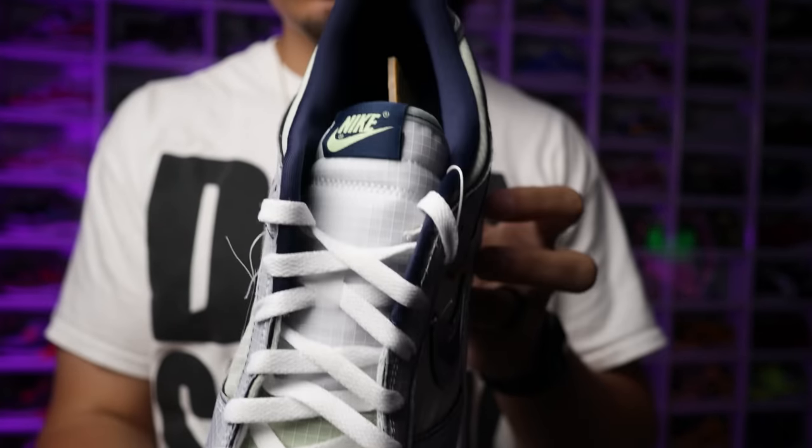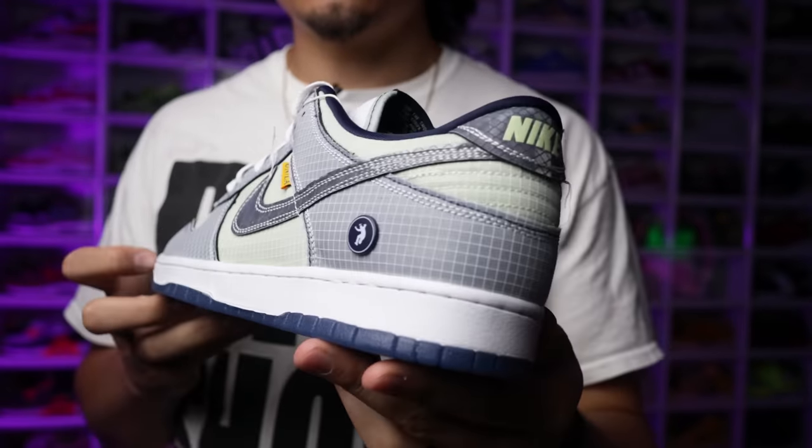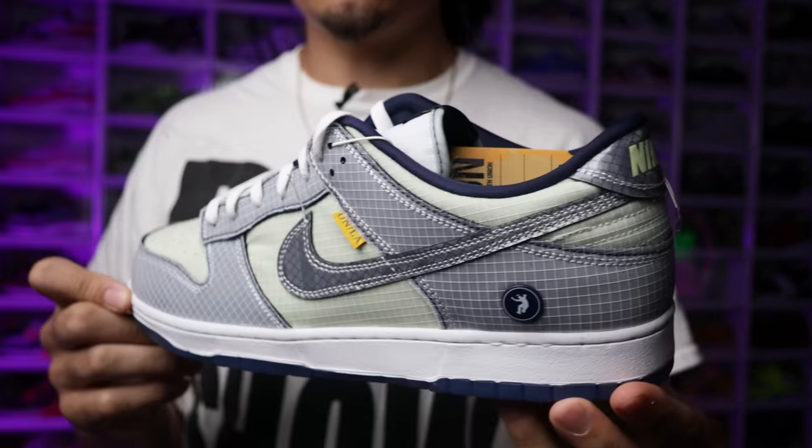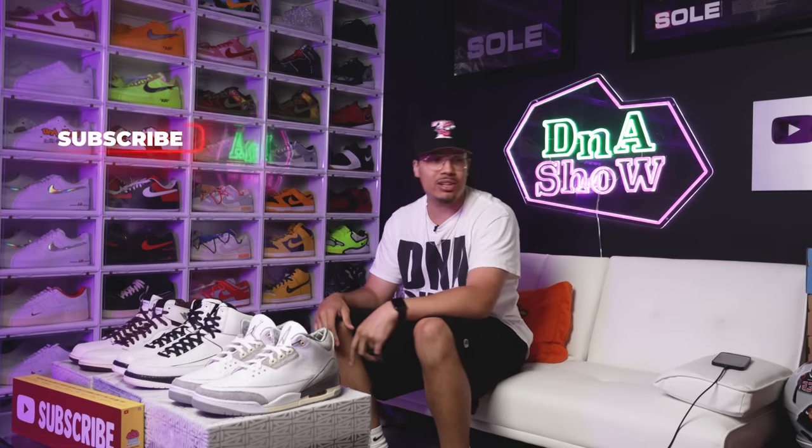You always have to ask yourself: do you really want the shoe, how bad do you want it, are you willing to pay that price? There are just so many shoes coming out and we don't need every single one — but as collectors and sneakerheads we always want everything, Pokémon gotta catch 'em all. Hopefully you guys enjoyed this. If you've got any topics or conversations you want covered in a video like this, let me know down below in the comment section — I'll give you guys updates or insights, whatever you need.